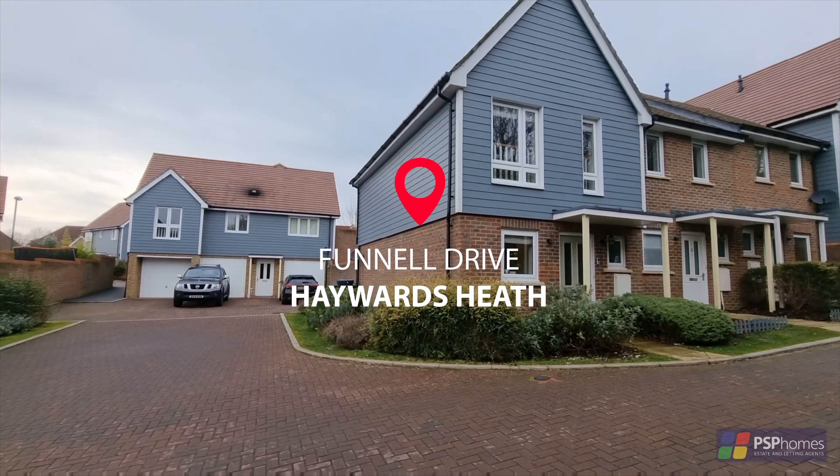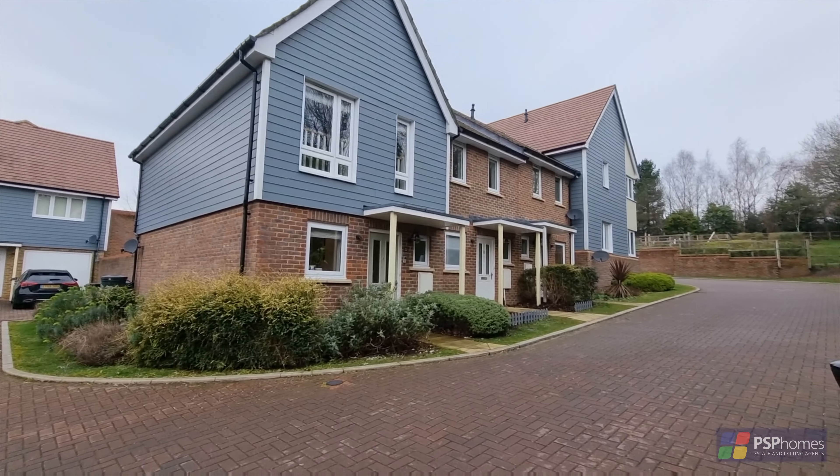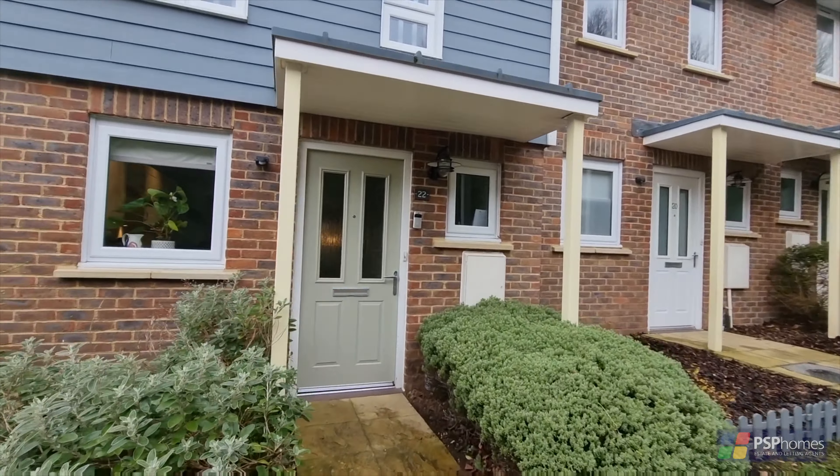PSP Homes are delighted to introduce number 22 Funnel Drive, an excellent two-bedroom end-terrace home built in 2015 by Chris Nicholson and enjoying a peaceful position on this popular development.